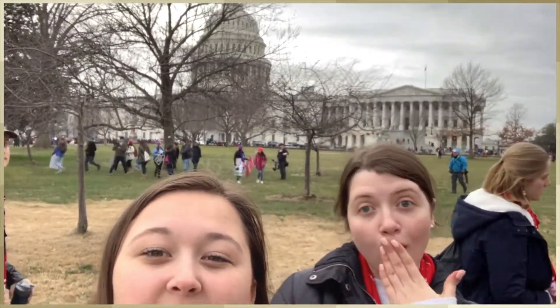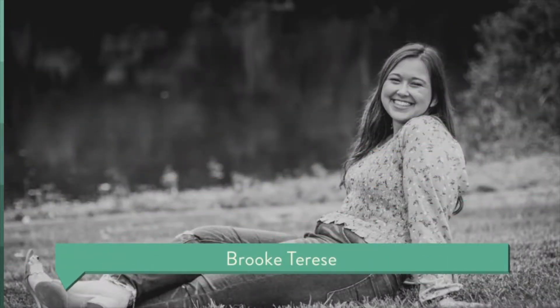Hey, what's up guys, it's Brooke and welcome back to another video. Today's finally the day — I am giving you guys a room tour. I know I've literally been at school for like six or seven weeks now and I have yet to do a room tour, but it's finally clean, I finally have time and we're finally doing it. I'm so excited for you guys to see the room, I really like it, I think it's really cute. So let's get into it.